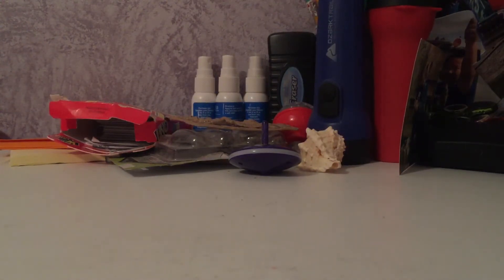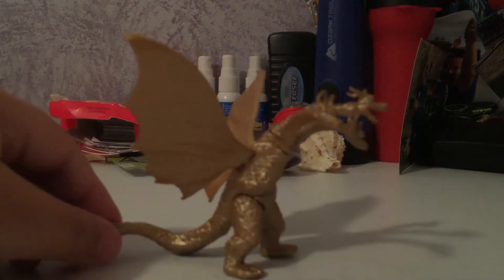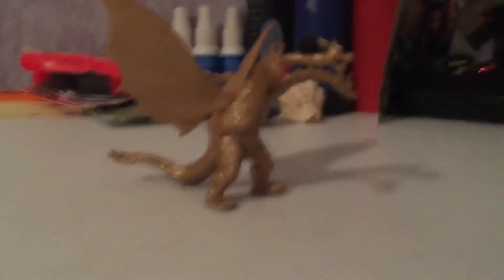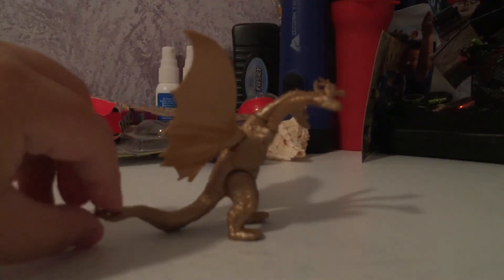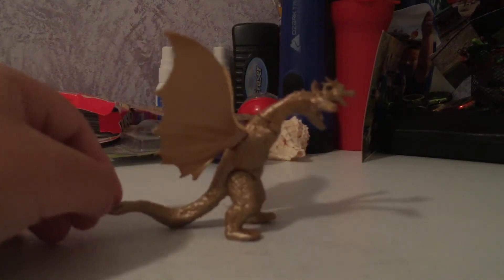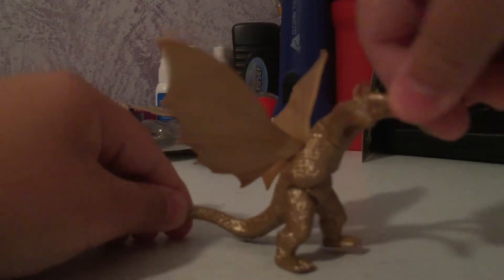Next we have the OG Ghidorah — Showa Ghidorah from 1964. This is part of an Amazon set; they sell these on Amazon so you can buy them. His wing just broke — he's supposed to be a birthday cake topper. But he's still pretty cool. He can move his heads around and everything.